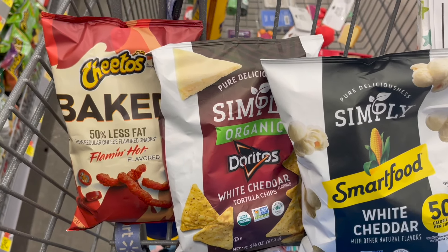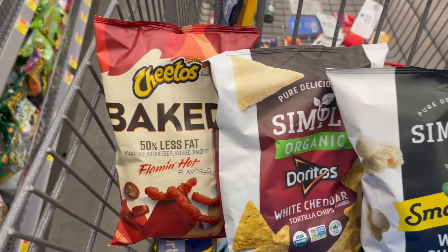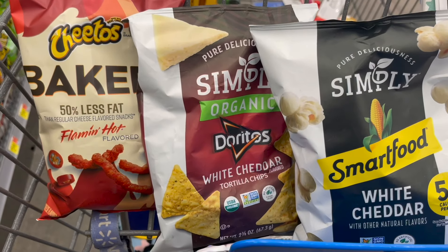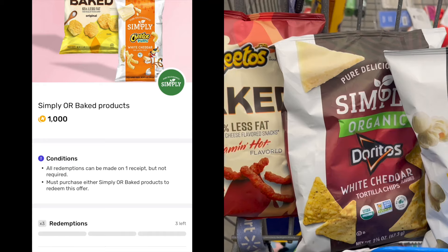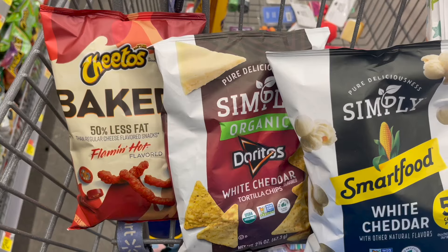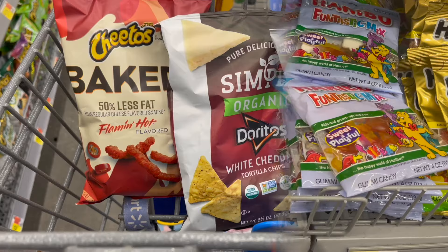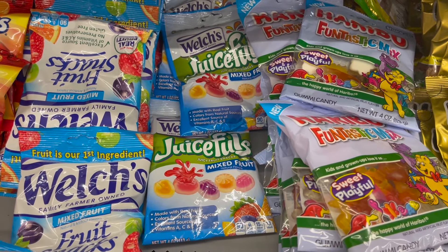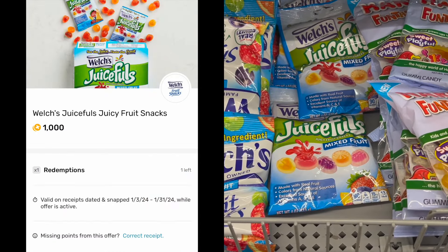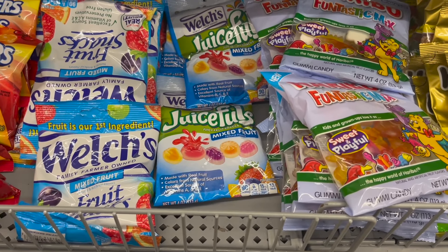Next we have the snack-sized bags of chips. Look for baked Lay's chips — it could be any of the baked variety or the Simply variety. These are $2.48. Pick up one and submit to Fetch for 1,000 points or $1 back, making your final cost just $1.48. Also, an easy Fetch rebate on the Welch's Juiceful Bags, priced at $1.98 over by checkout. Pick up one and submit to Fetch for 1,000 points or $1 back, making your final cost just $0.98.